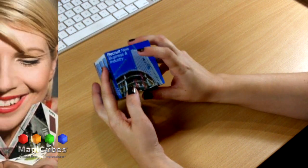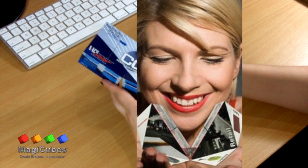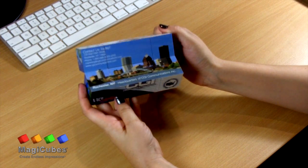With a variety of shapes, MagicCubes provides endless ways that touch, teach, and connect with potential supporters while they learn the important benefits of your organization.